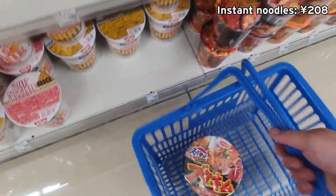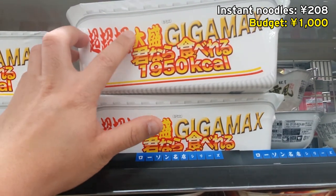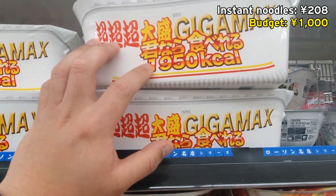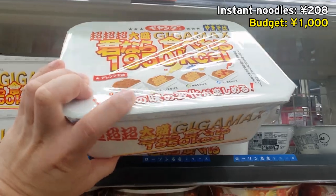I'm going to try to keep my budget for this lunch under a thousand yen. Oh my god, look at the size of this instant noodle — super super big. Holy crap, one thousand nine hundred and fifty calories! So if you want to eat your whole day's worth of calorie intake in one meal, this is the one to get.